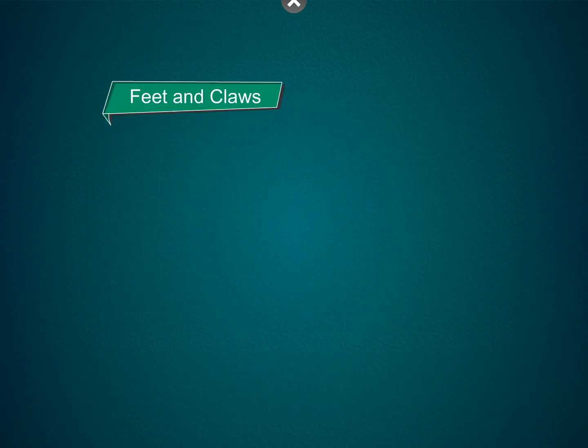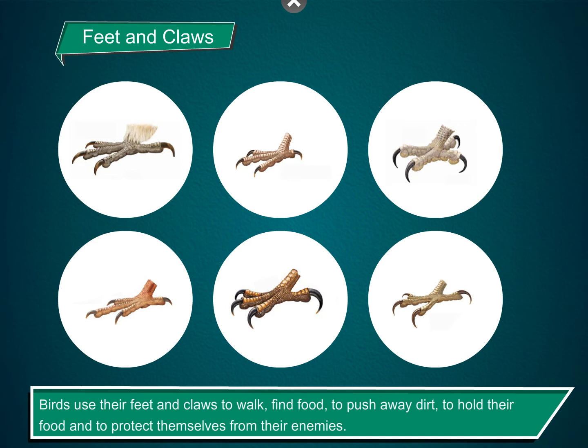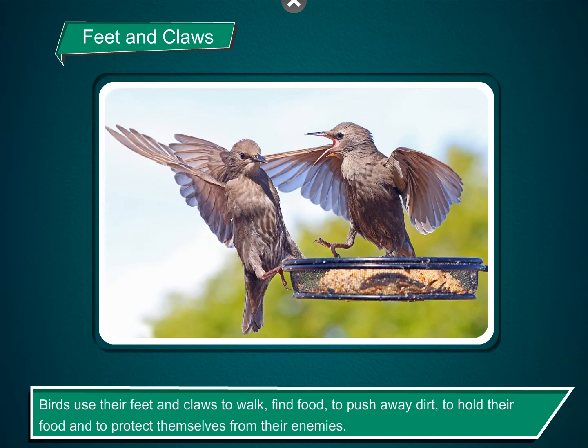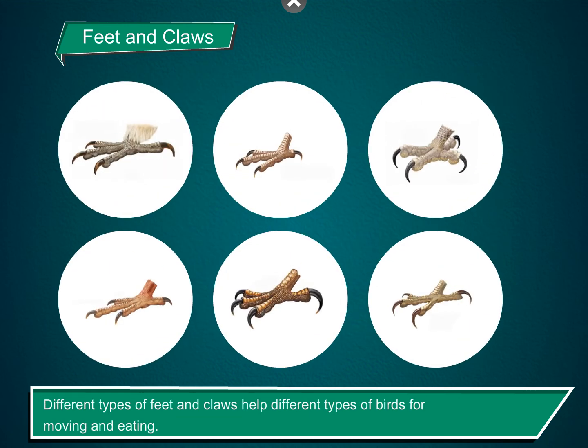Feet and claws. Different birds have different types of feet, with toes and claws, depending upon how and where they live. Birds use their feet and claws to walk, find food, to push away dirt, to hold their food, and to protect themselves from their enemies. Different types of feet and claws help different types of birds for moving and eating.